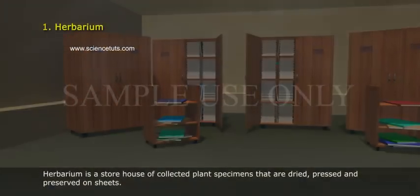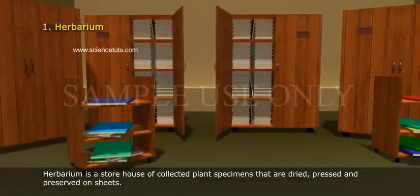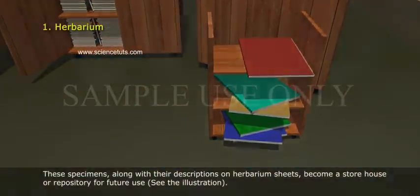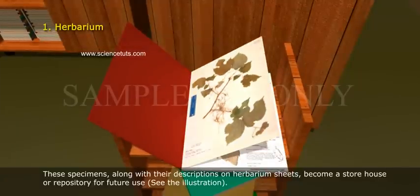Herbarium is a storehouse of collected plant specimens that are dried, pressed and preserved on sheets. These specimens, along with their descriptions on herbarium sheets, become a storehouse or repository for future use.